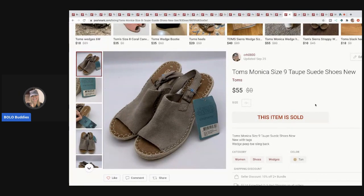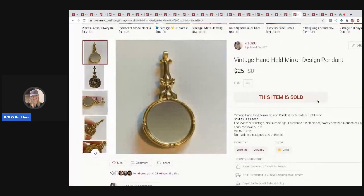These are Toms Monica, size 9, taupe suede shoes — I paid $5 at a garage sale. They're Toms, new with tags, and I knew they would sell. They sold very quickly for $55.